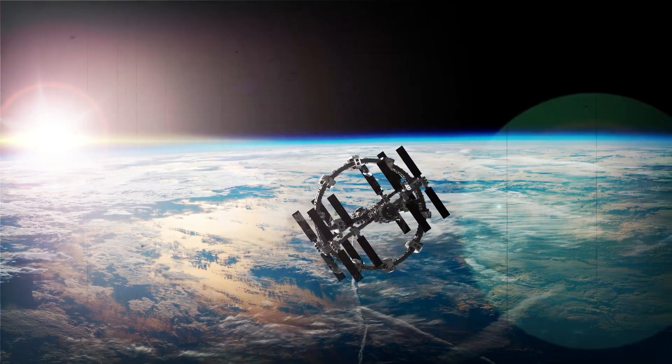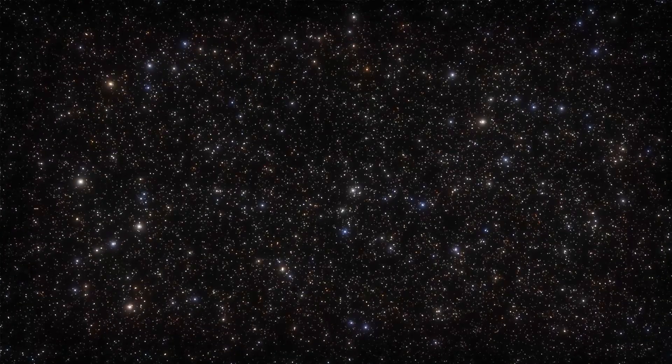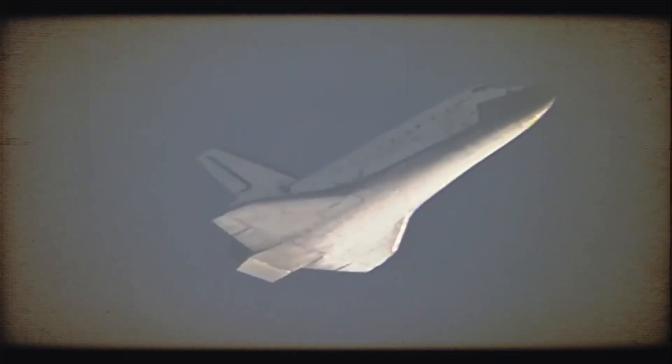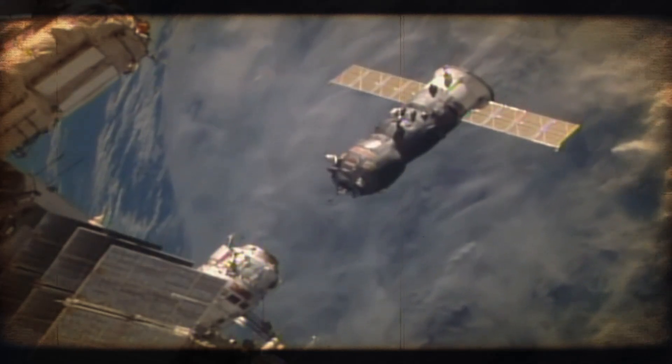In light of this, we'll be focusing on two essential pieces of equipment that have made substantial contributions to space exploration and continue to do so to this day. Decades have passed since the launch of these two instruments into orbit, but they continue to amaze with their remarkable findings.